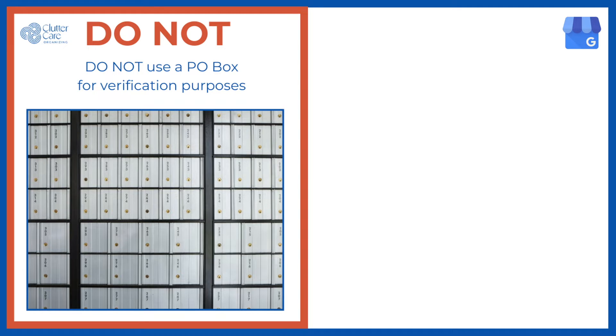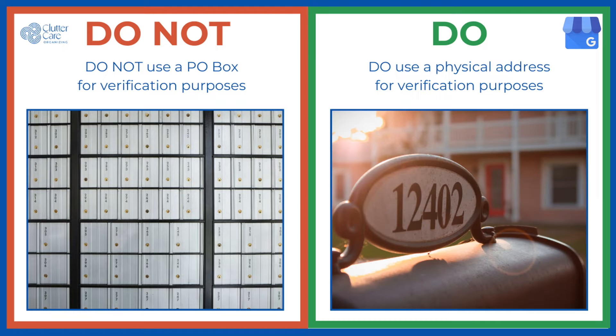Do not use a PO Box for your business address or you won't get verified. Google Business Profiles are connected with Google Maps, so you absolutely need a physical address for your business. Do use your home address if that's where your office is, so that you can get verified with Google.